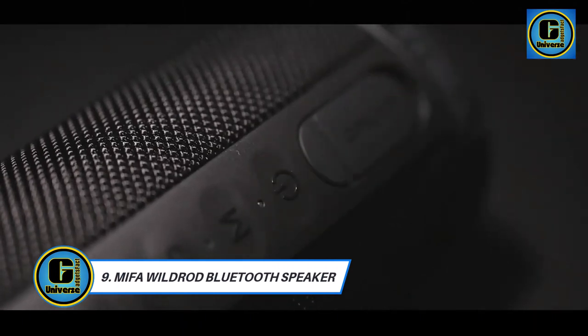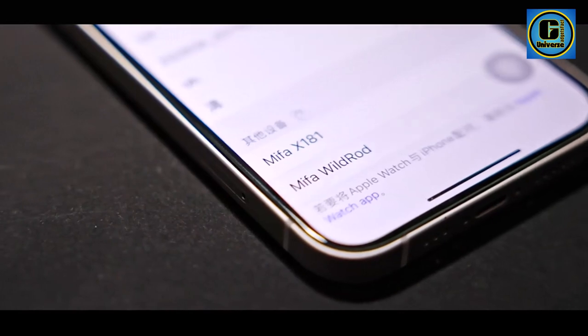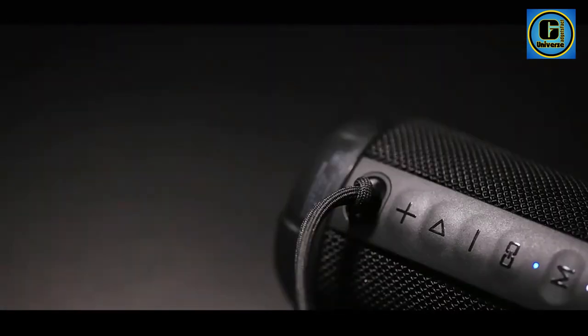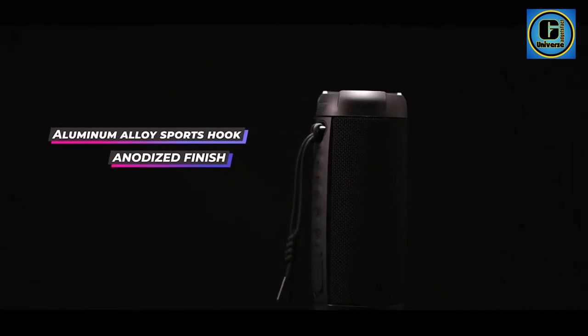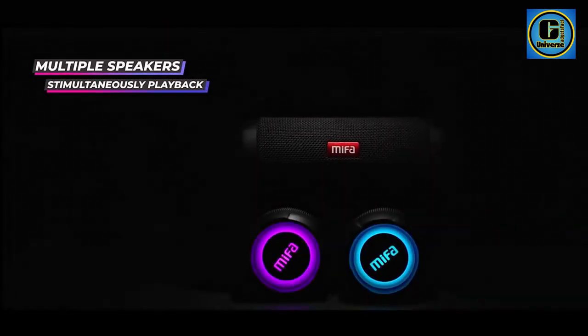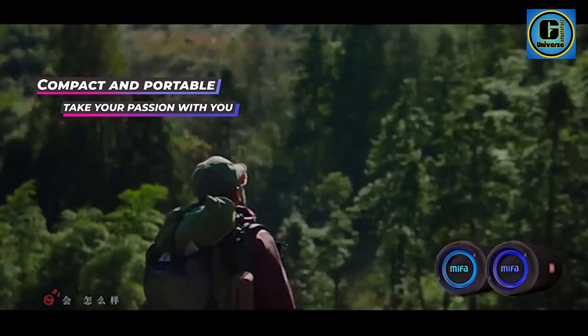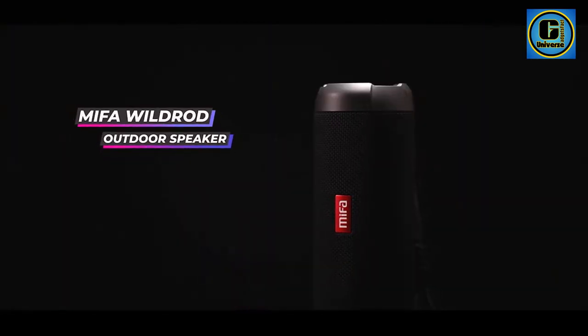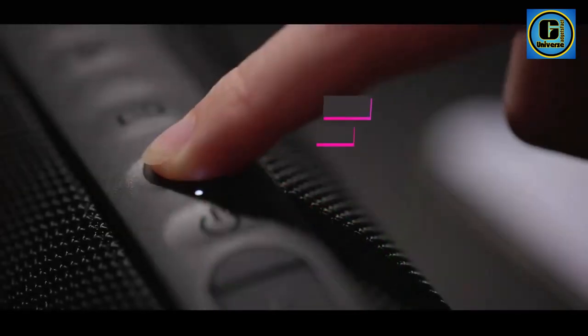Mifa Wildred Bluetooth Speaker: The Mifa Wildred portable Bluetooth speaker is a rugged and versatile audio companion designed for outdoor and camping enthusiasts. With Bluetooth 5.3 streaming technology, it ensures a seamless and stable connection, allowing you to wirelessly connect your devices and enjoy your favorite music anywhere. Crafted to withstand the elements, this speaker boasts an impressive IP67 waterproof and dustproof rating, making it ideal for outdoor adventures.